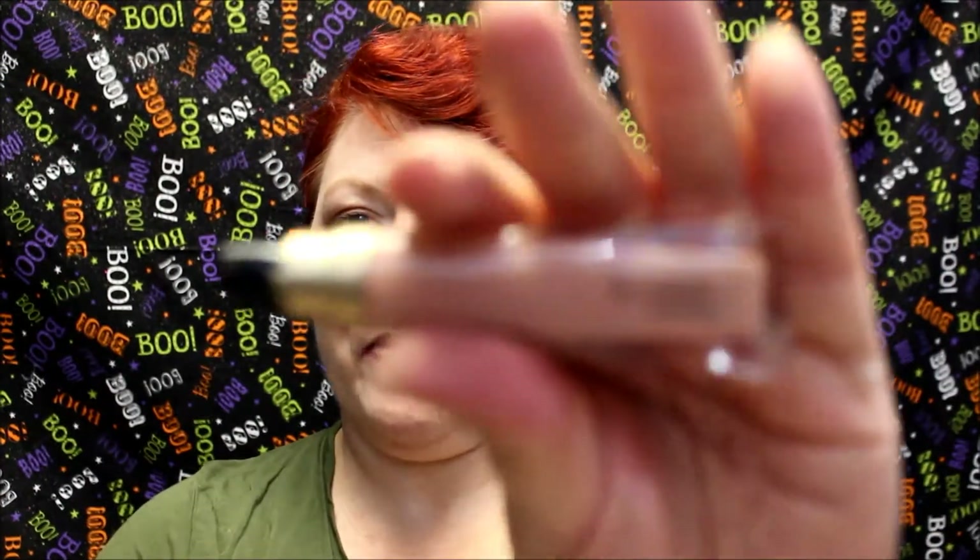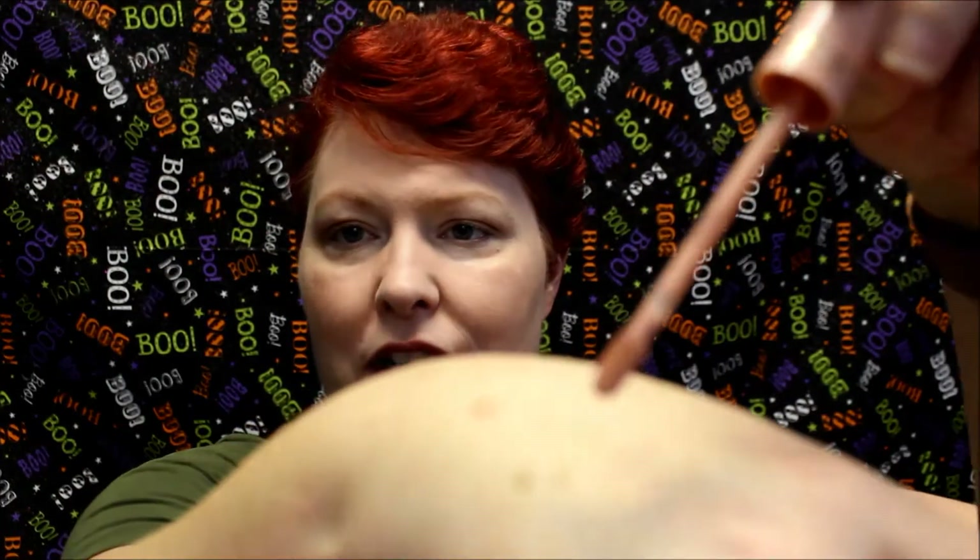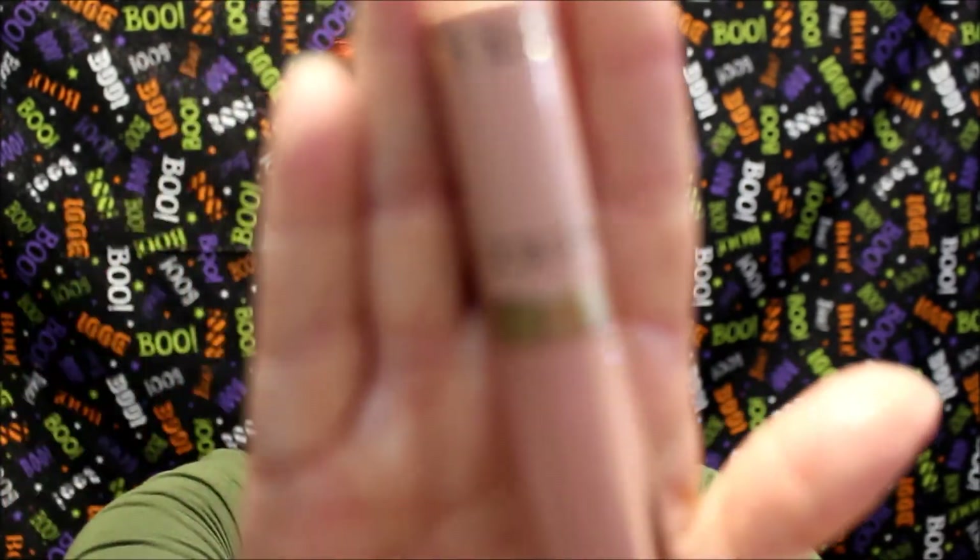My last miss for the month is the Too Faced Melted Matte. This was in the Candy Johnson section at Ulta. It's not the formulation — it's the color. I thought, oh, what a pretty peachy-pink color, and I put a swatch on my hand at the store and it was so pretty. But I get it home, put it on my lips, and it makes my lips look exactly the same shade as my face — like I don't have lips at all. Not the look I was going for.